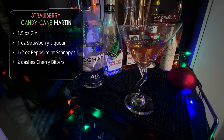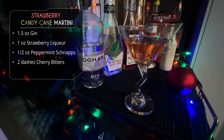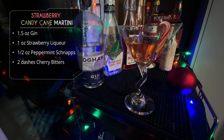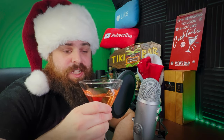I realized before recording this that I hadn't bought any Christmas candies — no candy canes or anything like that laying around. But you'll have to imagine that through some awesome Christmas magic, a festive garnish would appear magically — just like that. It's a Festivus miracle! There it is: my Strawberry Candy Cane Martini.